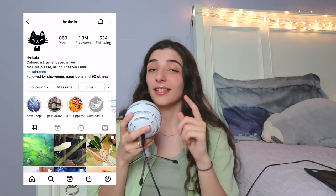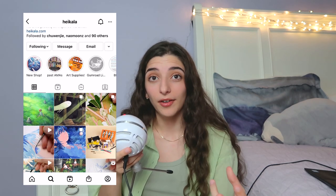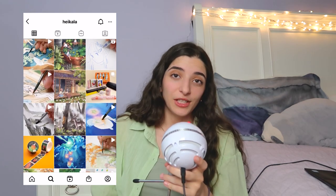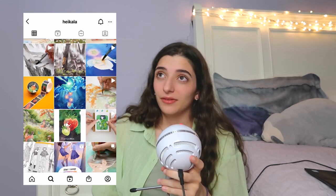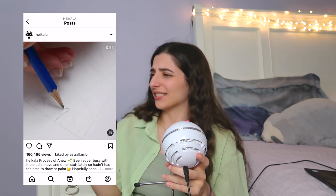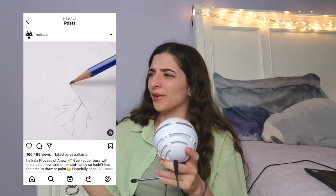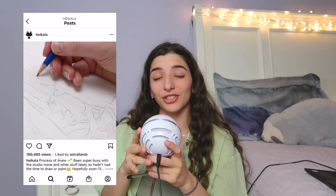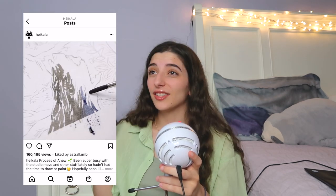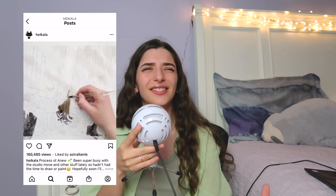Coming off of two artists who do studio vlogs where we can see a lot of their personality and behind-the-scenes life, here's an artist that doesn't do that all that much: Hikala. She uses traditional media which sets her apart from the hordes of digital artists on the internet. Obviously incredibly skilled — the art speaks for itself, it's beautiful stuff. But I'm not going to talk about her amazing use of traditional media or her perspective, lighting, and atmosphere in her backgrounds. I'm going to talk about something unexpected: her masterful use of social media.